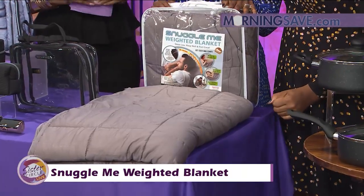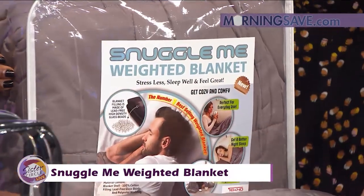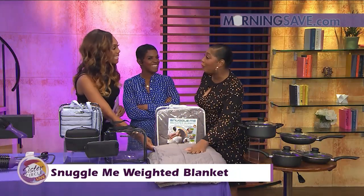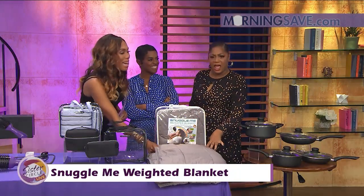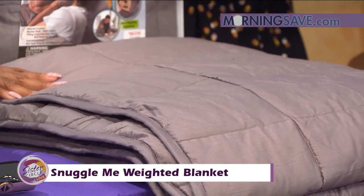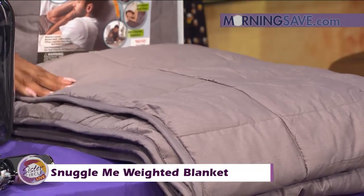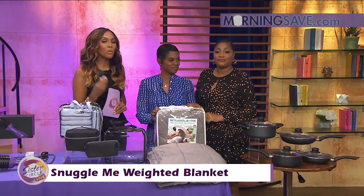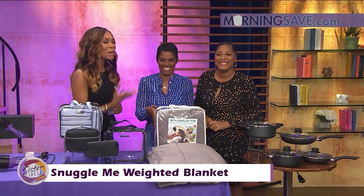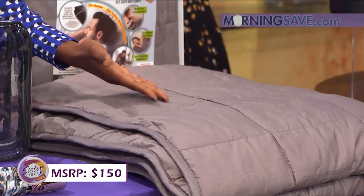This is going to help you get to sleep faster and stay asleep longer. You can also use it outdoors, like at a concert or the beach — it's weighted so it won't blow away. We can use it year round. If you were to buy this blanket at full price, it would cost you as much as $150. But with our Sister Circle Savings, you're only paying $39 — that's a 74% discount from MorningSave.com.